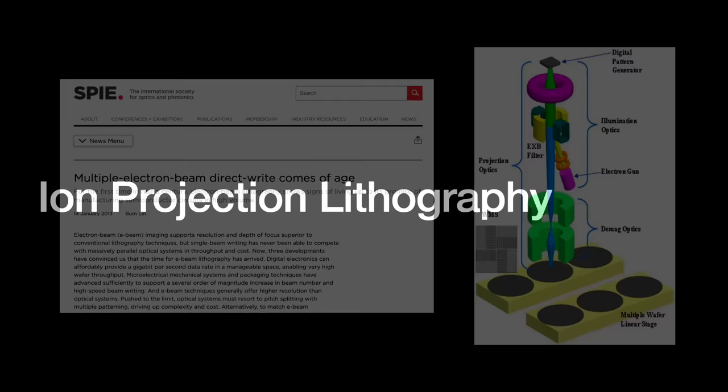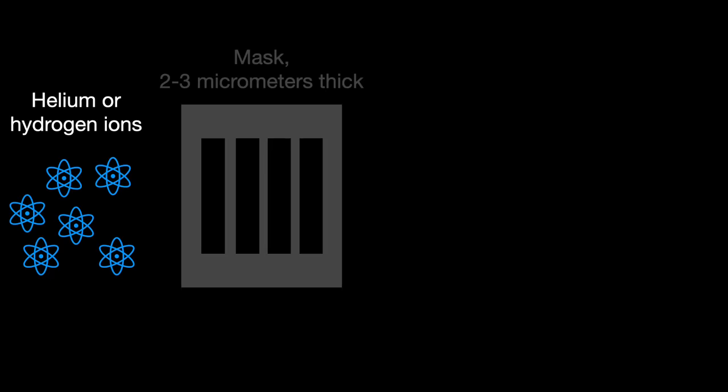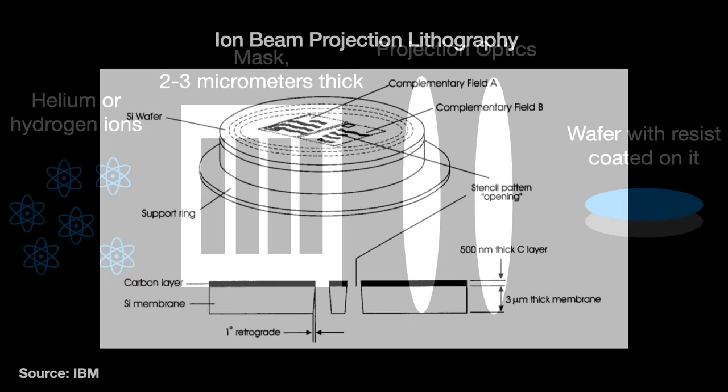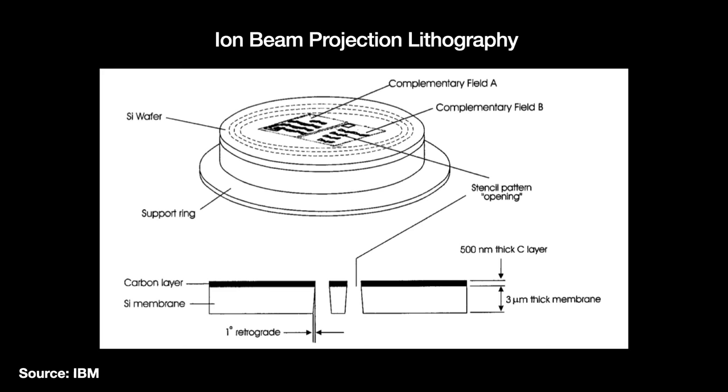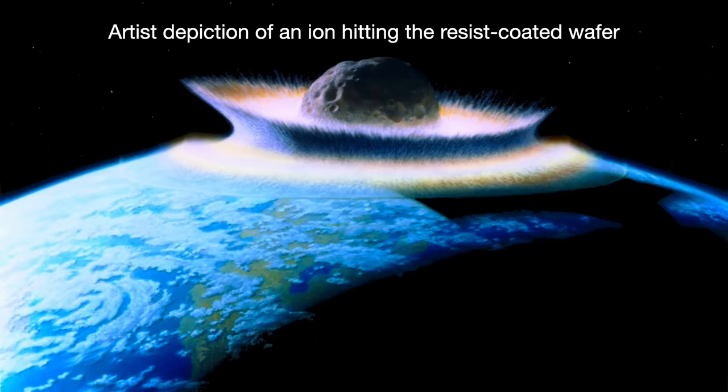The concepts behind ion projection lithography, or IPL, have been around since the 1960s. Ions are electrically charged atoms. We take hydrogen or helium ions, accelerate them, and blast them through a stencil mask made of carbon-coated silicon just 2–3 micrometers thick. Those ions then pass through electrostatic lenses before hitting the resist-coated wafer. Being just atoms, ions are less subject to scattering effects than photons or electrons — they go in a straight line like little nano asteroids. You only need about 1 to 10 trillion ions per square centimeter, giving even more accuracy.